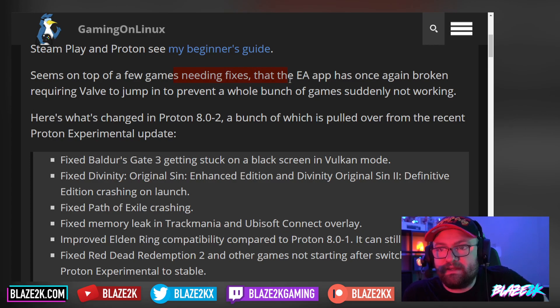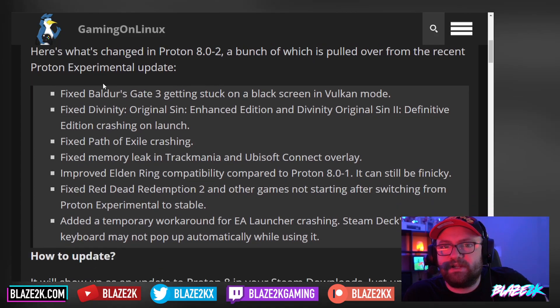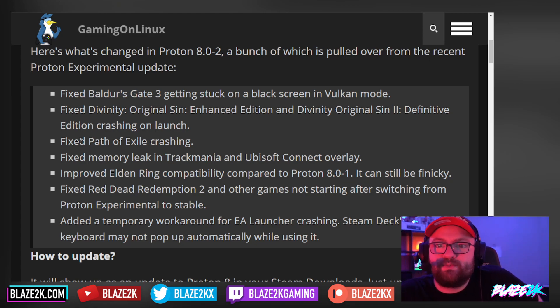On top of a few games needing fixes, the EA app — Electronic Arts' app — has once again been broken, requiring Valve to jump in to prevent a whole bunch of games suddenly not working. This is the issue with Proton: EA just puts out a little update to their app and then it breaks their entire library on the Steam store. It kind of sucks if you're on Linux or on the Steam Deck. Here's what's changed, pulled over from the recent Proton Experimental update as well.